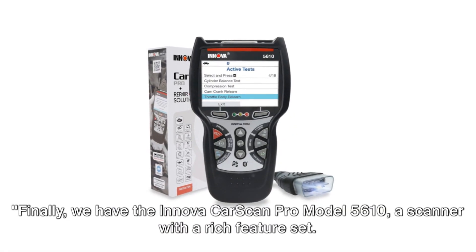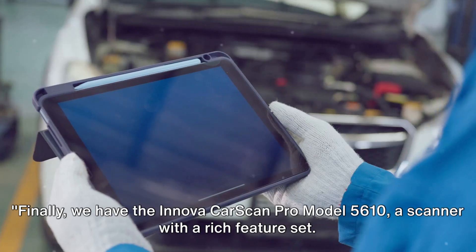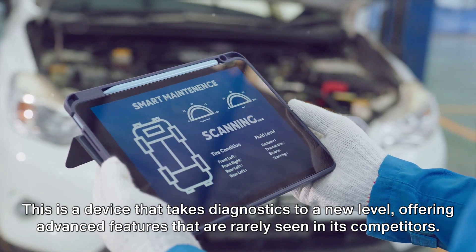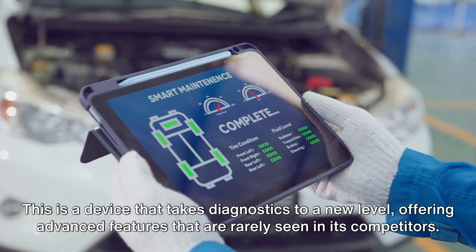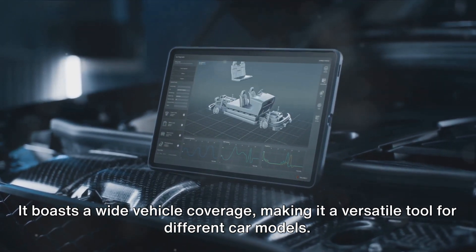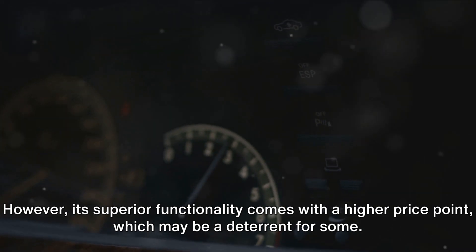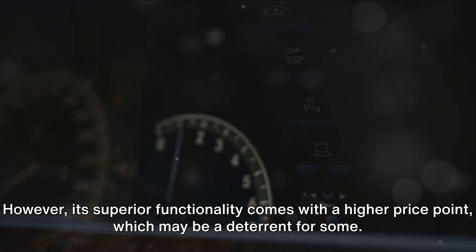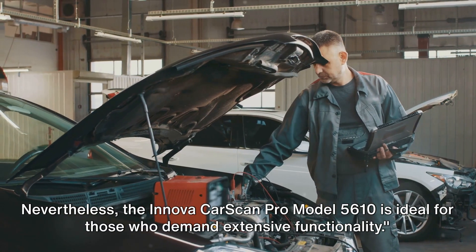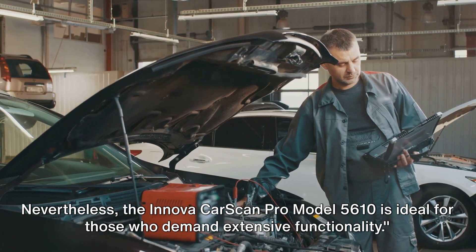Finally, we have the Innova CarScan Pro model 5610, a scanner with a rich feature set. This device takes diagnostics to a new level, offering advanced features that are rarely seen in its competitors. It boasts wide vehicle coverage, making it a versatile tool for different car models. However, its superior functionality comes with a higher price point, which may be a deterrent for some. Nevertheless, the Innova CarScan Pro model 5610 is ideal for those who demand extensive functionality.